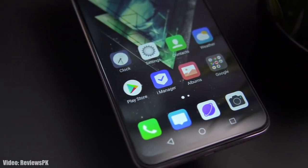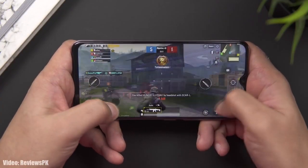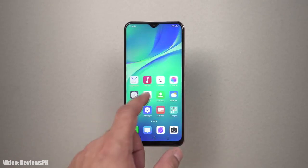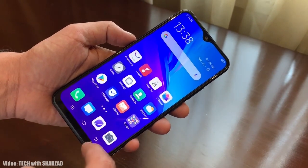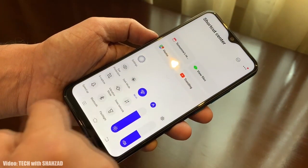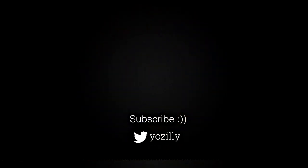I can't cover all the Funtouch OS changes right now because I don't have the complete changelog, but there will definitely be a lot more. As per the rollout, this update is going to roll out in some countries first and soon expand to other regions within a few weeks. I think by the end of April the update will be available in all countries and regions. If you haven't got the update notification yet, don't worry — the update is now officially out by Vivo and soon your Vivo Y11 will be running Android 11 with Funtouch OS on top.